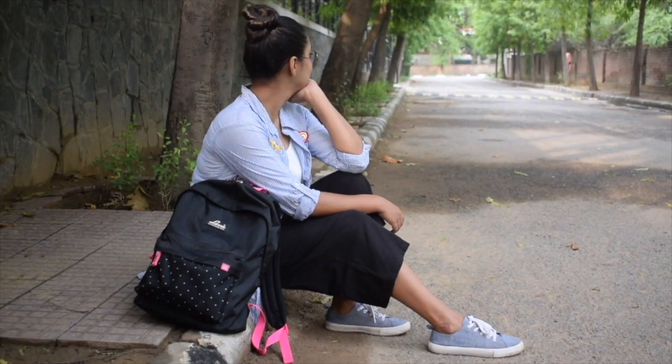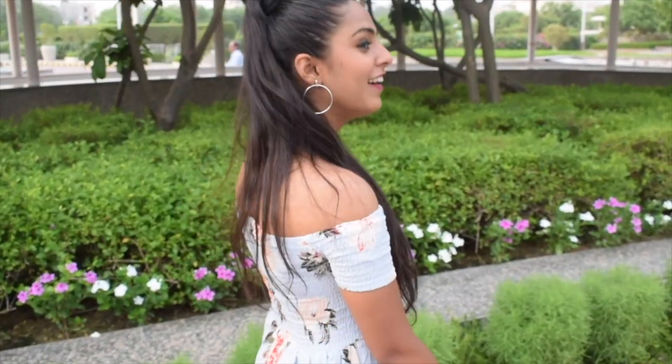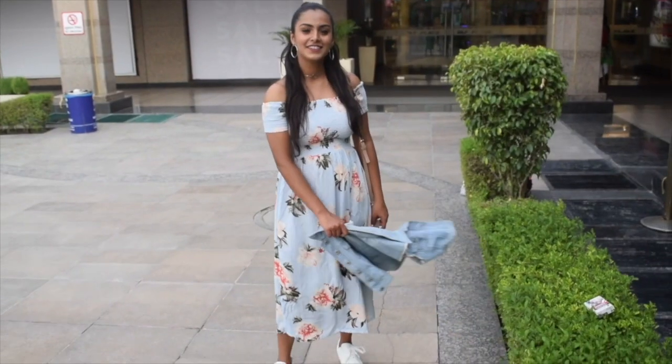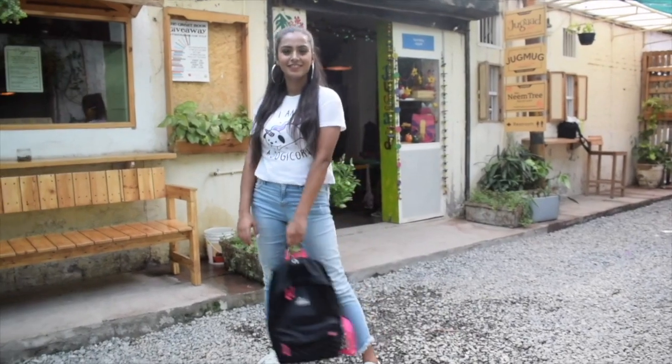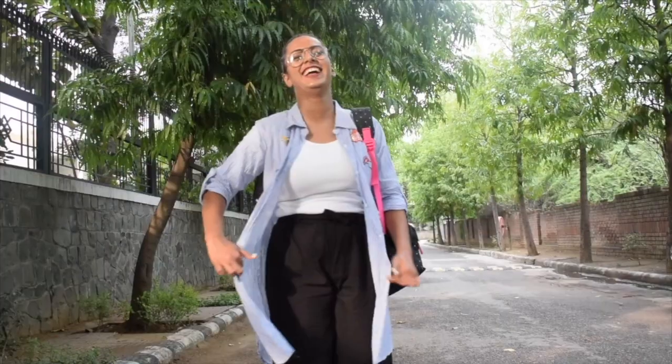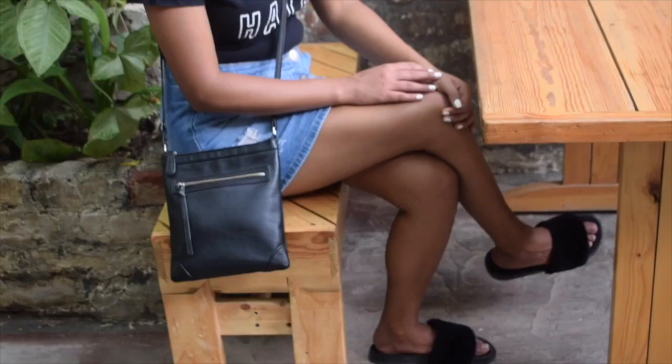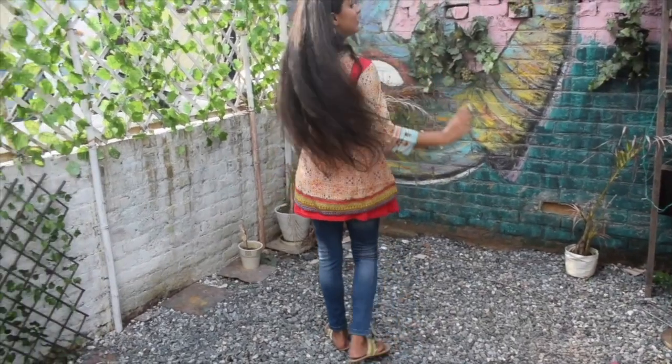Hey guys, welcome back to my channel! Today's video is going to be the second video of my hashtag Back to College series, and I will be doing a lookbook for colleges with and without dress codes. So if you don't know what a dress code is, it's basically when you're not allowed to wear short clothes, off-shoulder clothes, sleeveless clothes and stuff like that. Do not forget to check out the description box for all the outfit details. Let's get started with the lookbook!